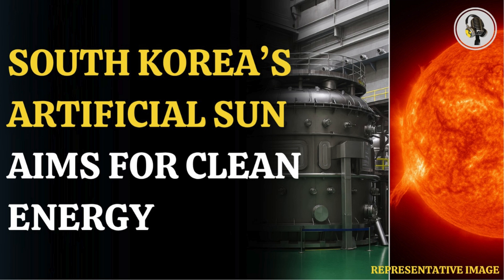Welcome to our podcast, where we explore fascinating stories and ideas from various fields. In this episode, we explore how South Korea is building an artificial sun for clean energy.